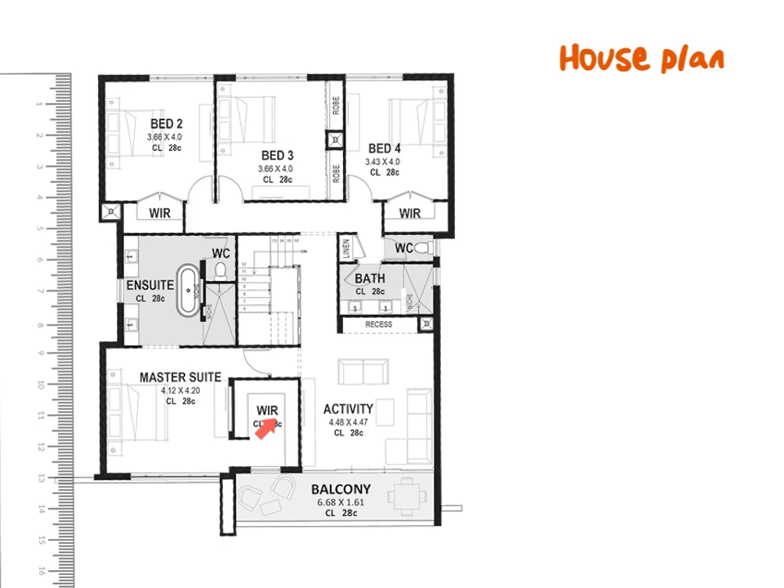If you look carefully you will see it's mostly bedrooms: a master suite, bedroom two, bedroom three, bedroom four, a bathroom, another bathroom, and an activity lounge. They call the cupboards on this house plan a robe. When you see W-I-R it means walk-in robe or walk-in cupboard. They could also have said cupboard or walk-in cupboard.